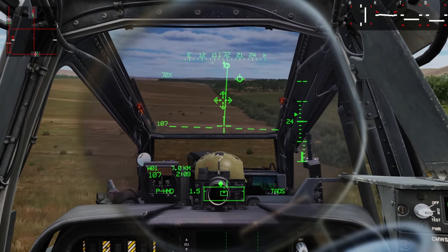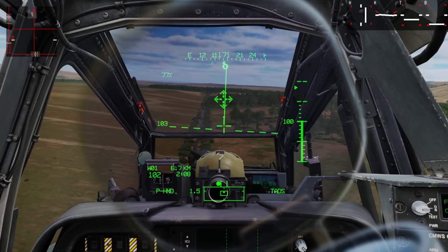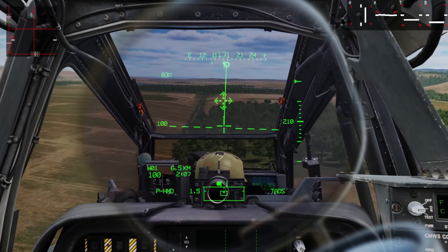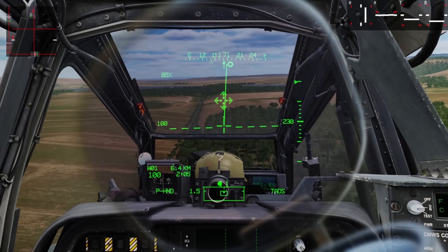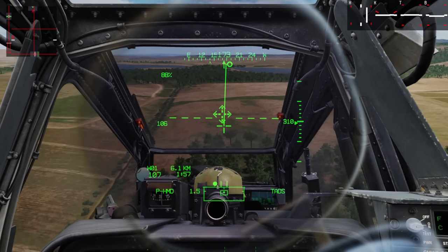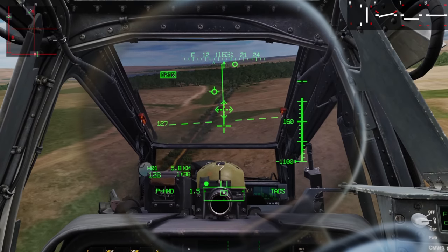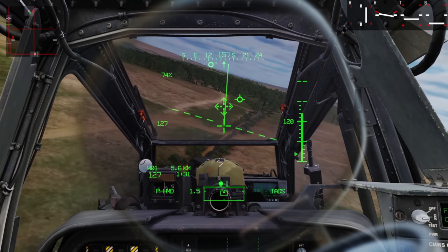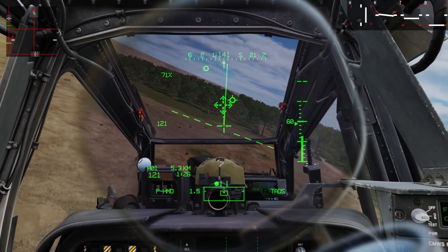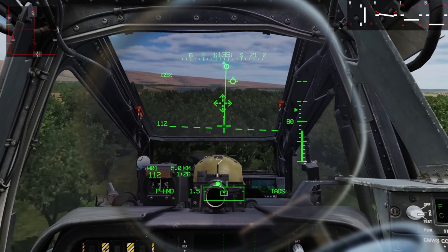I do have a stick extension — I'm running the VKB Ultimate Gunfighter with the long extension. If you've got a short stick with no extension it may be a little harder to deal with. But understand that's primarily what's happening: a combination of the flight model still being worked on and jamming the cyclic. Make small, measured movements. A small displacement of the cyclic from center will get you what you want, and then use the force trim to trim it out.